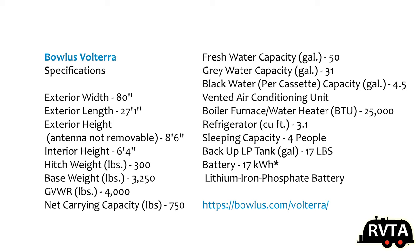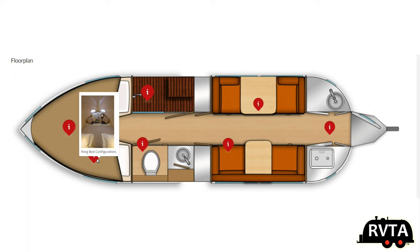Let's talk about some of the specs. The exterior width is 80 inches. The exterior length is a little over 27 feet. Its base weight is 3,250 pounds. Its net cargo carrying capacity is 750 pounds.